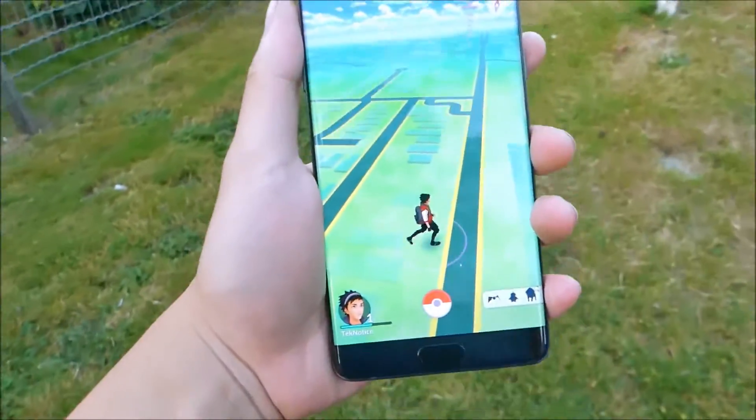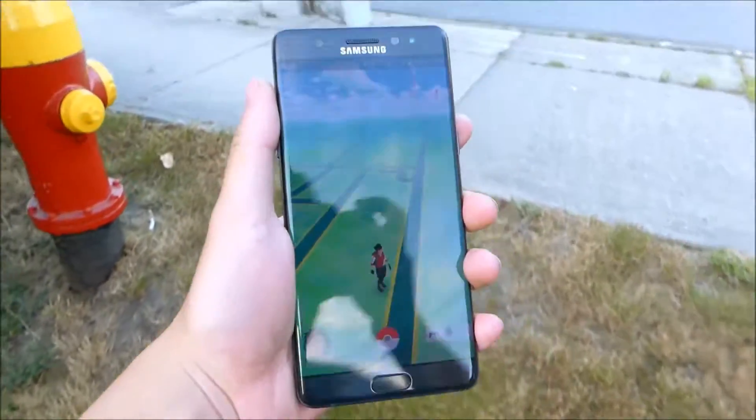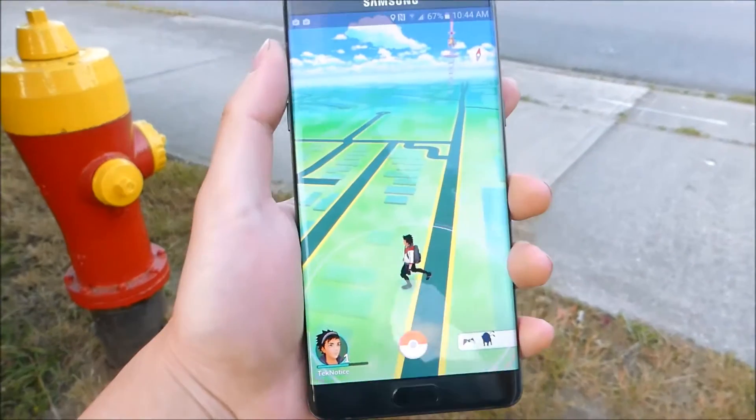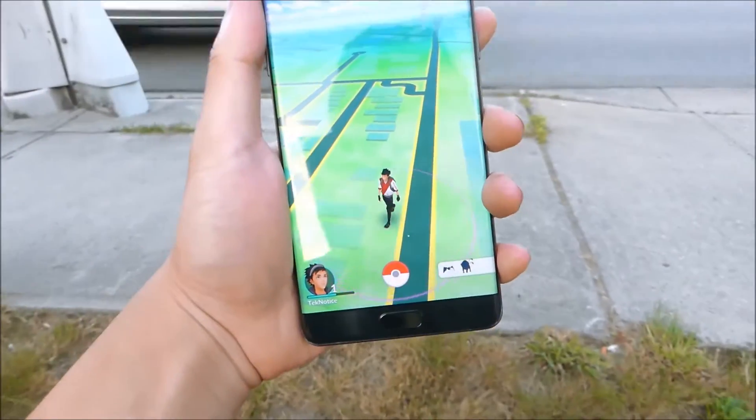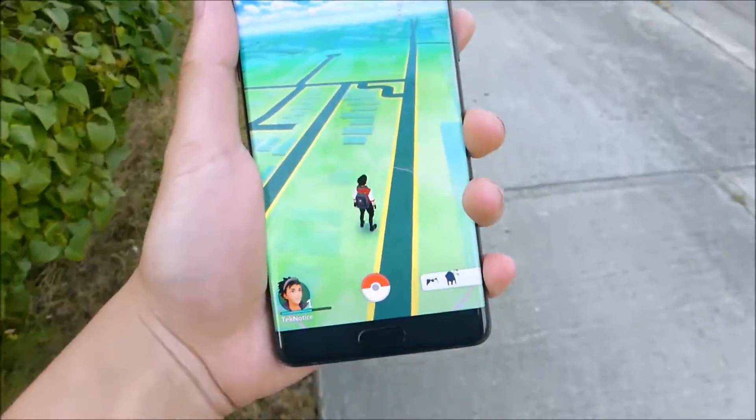The screen wrapping around the phone itself is just beautiful — I can't explain how well it looks. In direct sunlight, the Note 7 handles very well with auto brightness as well, and as you can see, my TechNotice little dude right there is walking just fine. GPS is working perfectly.